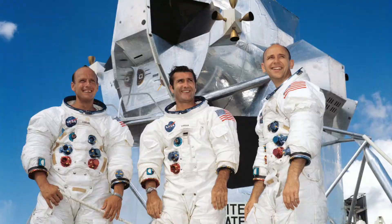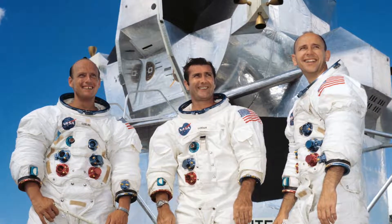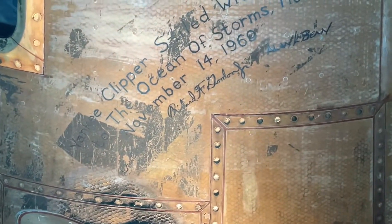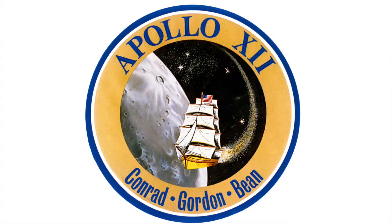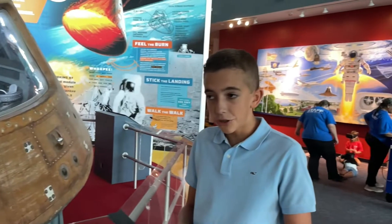The crew was Alan Bean, Charles P. Conrad, and Richard Gordon. They named this capsule the Yankee Clipper, along with the lunar module, Intrepid.